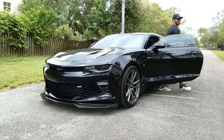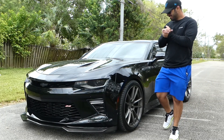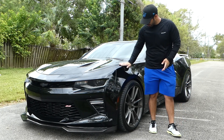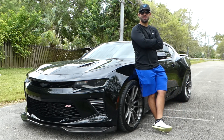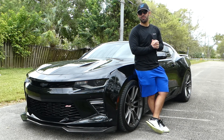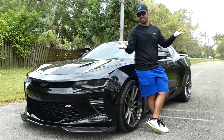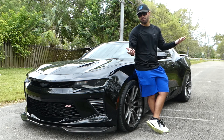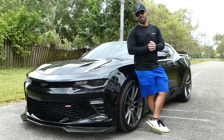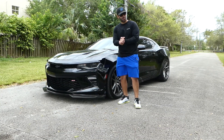Hey, let me just get out of the car real quick. As you guys can already notice, I have my 2017 Camaro SS right here. I'm going to be doing a video on the five things that I absolutely love about my 2017 Camaro SS. So if you guys are looking to buy a gen 6 Camaro, maybe you want to watch this video and see the things that made me buy this car instead of the competition.